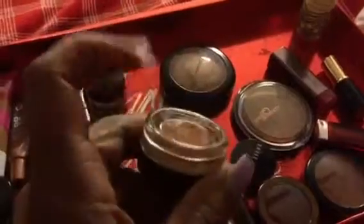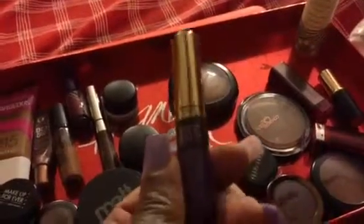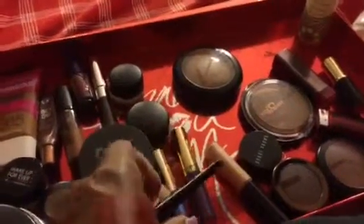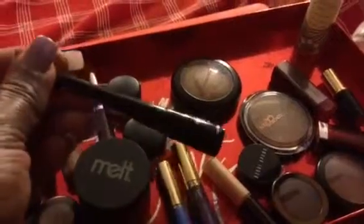This is Claire, a MAC Paint Pot, which I may use as a base or on some part of my lid — I love it. This is a Milani liner that may get some love this week, along with this Milani Indigious liner. And this Elf Black liner I love — it's brand new.